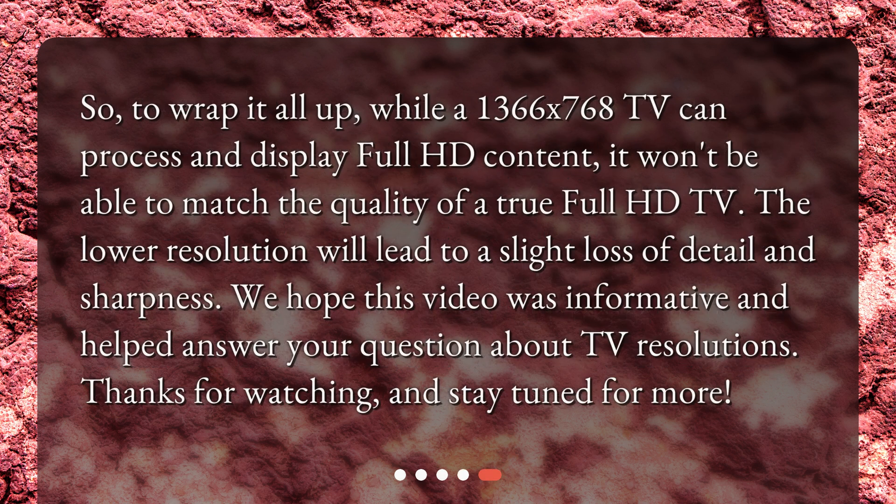To wrap it all up, while a 1366x768 TV can process and display Full HD content, it won't be able to match the quality of a true Full HD TV. The lower resolution will lead to a slight loss of detail and sharpness. We hope this video was informative and helped answer your question about TV resolutions. Thanks for watching, and stay tuned for more.